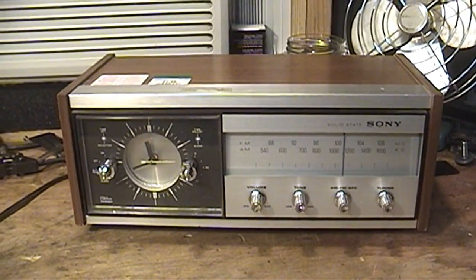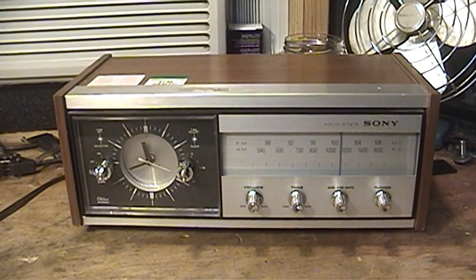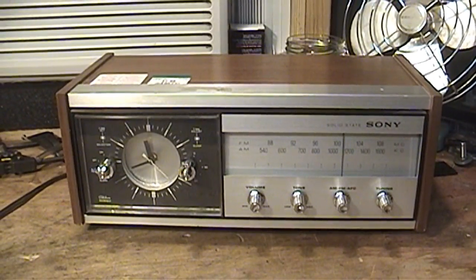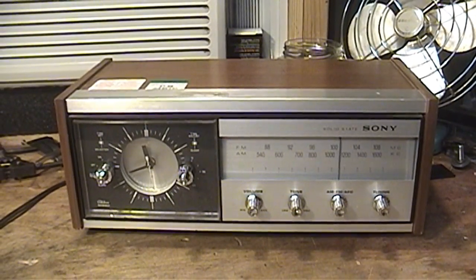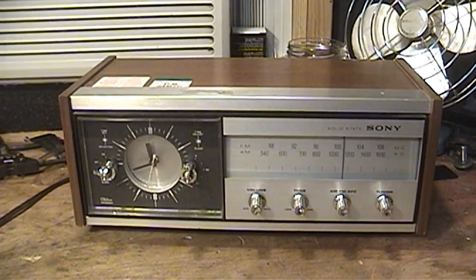Scattered amongst the usual motley collection of broken and battered VCRs, 900 MHz cordless phones, and CRT tube televisions, I actually discovered something worth buying and keeping at the thrift store that I just happened to visit for the first time today.